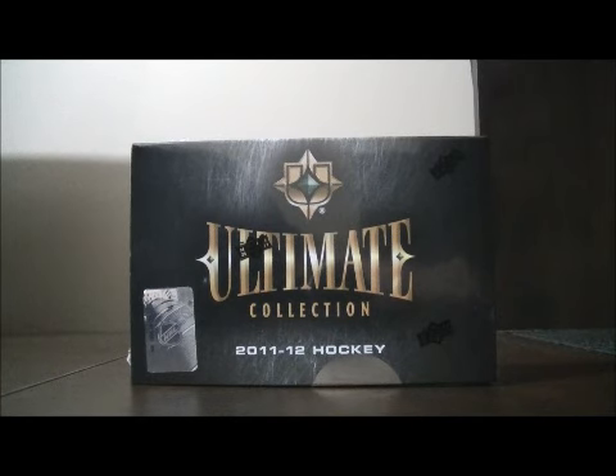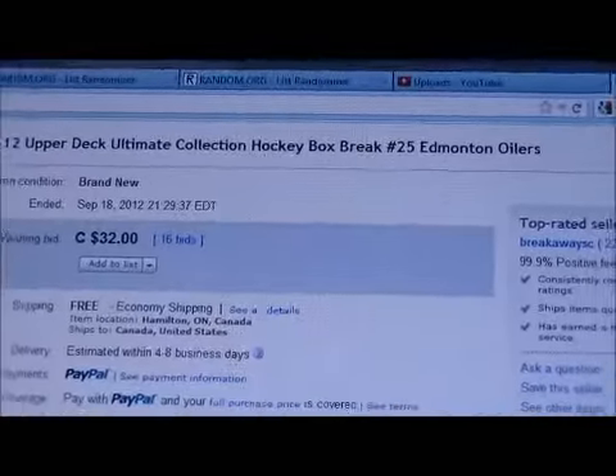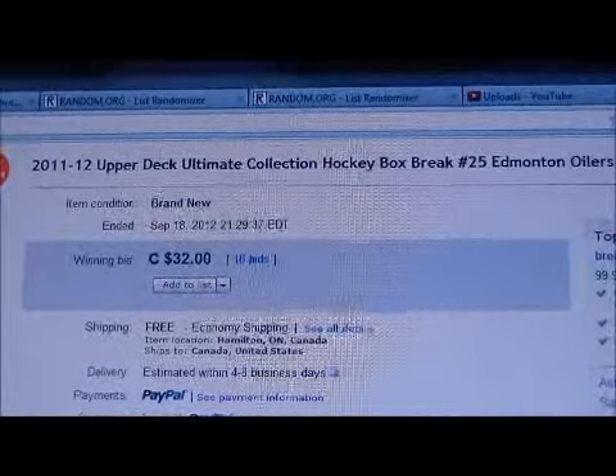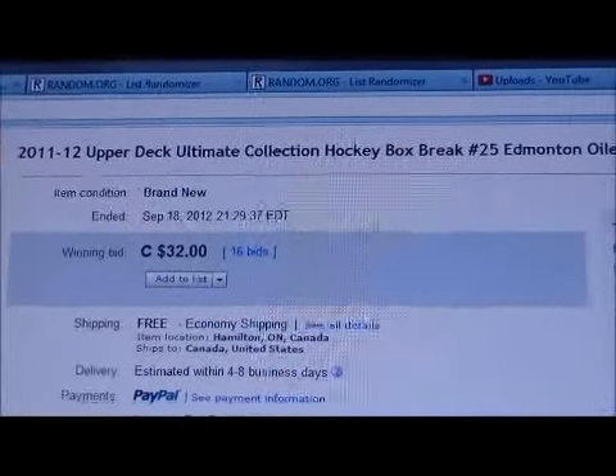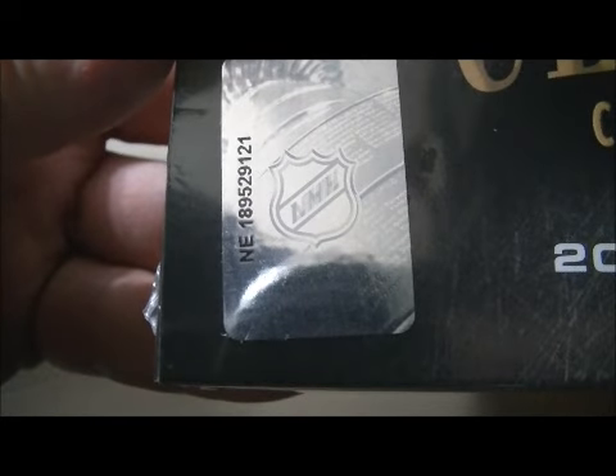Hello again everybody, welcome to our eBay Box Break. This is for the 2011-2012 Upper Deck Ultimate Collection Box Break No. 25. Here's the last team up for auction — there's Edmonton. Here's the serial number: NE189529121. So let's get on with the break, best of luck everybody.